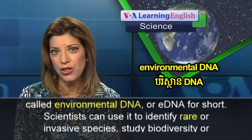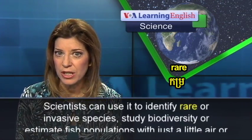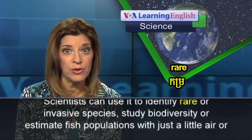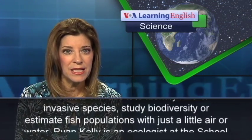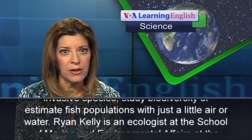Scientists can use it to identify rare or invasive species, study biodiversity, or estimate fish populations with just a little air or water.